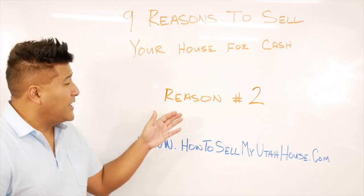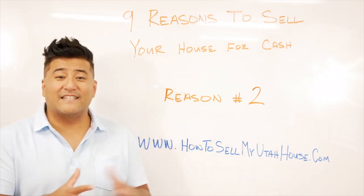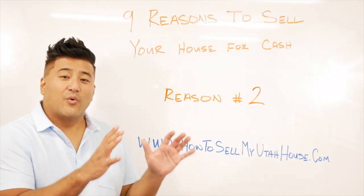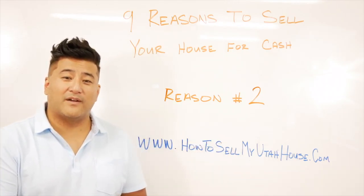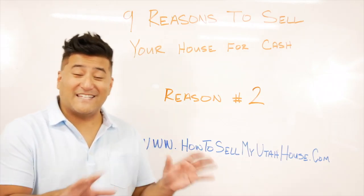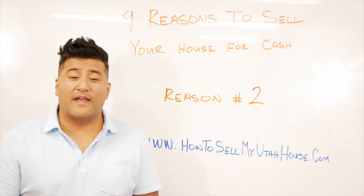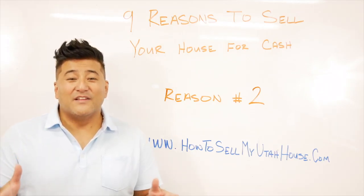When you sell to investors who can pay cash, we will purchase the home in its as-is condition no matter what it looks like. When we make you a cash offer, we understand the condition of the home — you aren't going to make any repairs. We're going to make it as easy and simple as possible so that you can literally get paid and just walk away from the house and never have to worry about making any repairs.